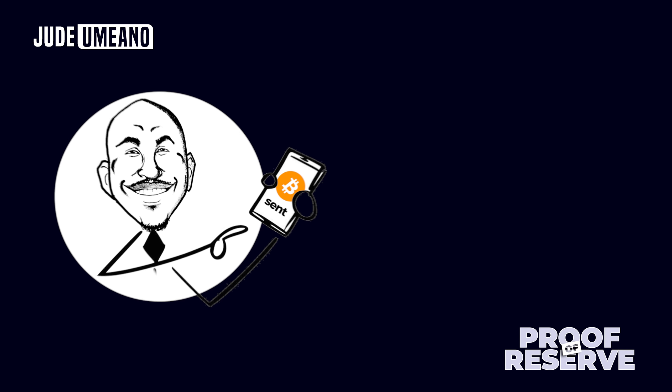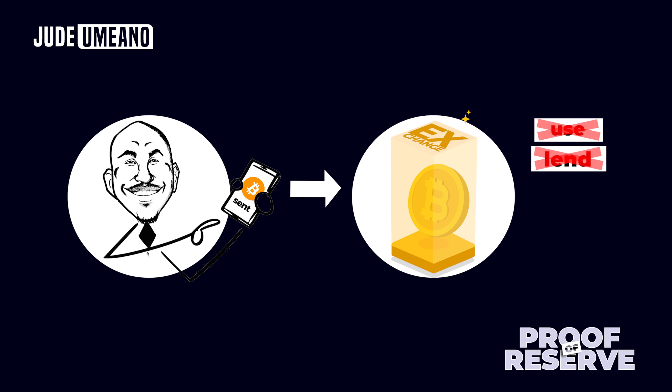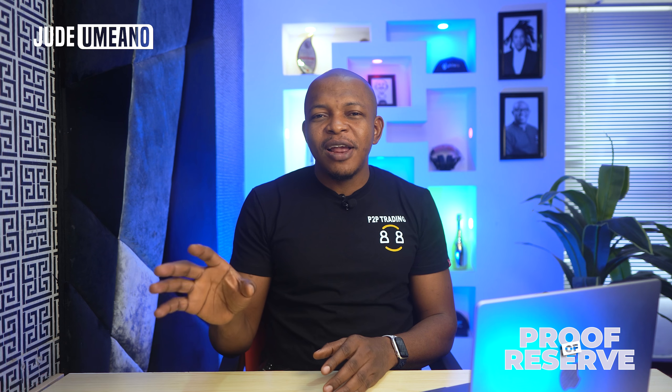When I send, say, Bitcoin to an exchange, the exchange should not use it — they should not lend it out, invest it, spend it, or do anything else with it besides keeping it safe for me. The exchange can only earn revenue from the transaction fee when I trade that particular Bitcoin. So how can I be sure that the Bitcoin I send to an exchange is truly there and not maliciously used by the exchange?